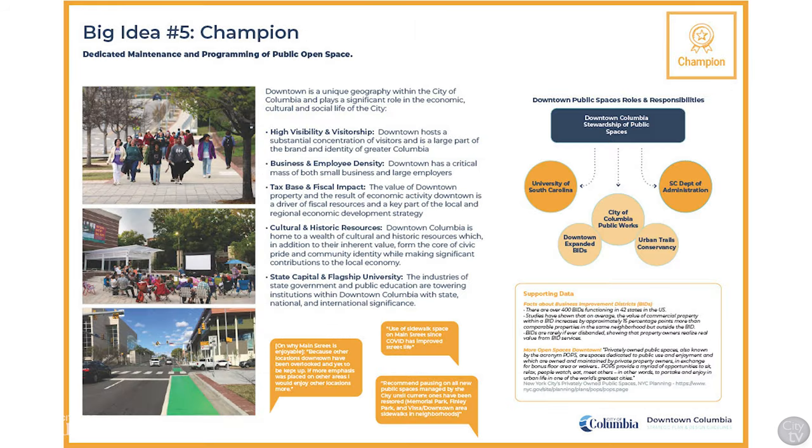The fifth big idea is to champion downtown. Downtown Columbia is a unique geography that plays a significant role in the economic, cultural, and social life of the city. As such, it needs special attention, dedicated programming, and a focus on maintenance.